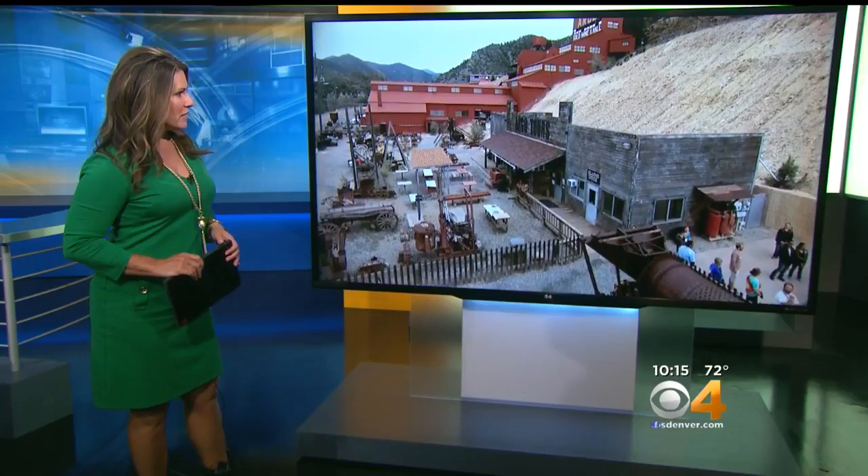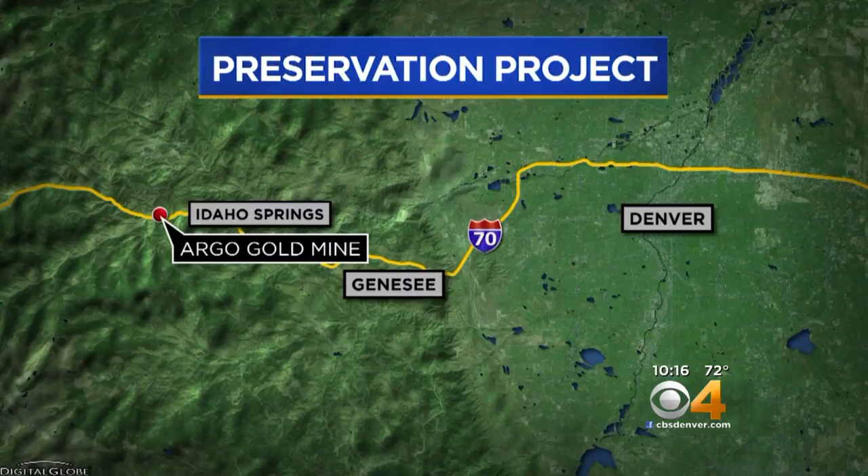You've probably seen it driving up to the mountains. The Argo Tunnel and Mill has been the focal point of Idaho Springs for more than 100 years, and its new owners want to not only preserve it, but develop the entire area around it. Today, Dominic Garcia hit I-70 and headed about 30 miles west to learn what is next for the Argo mine.